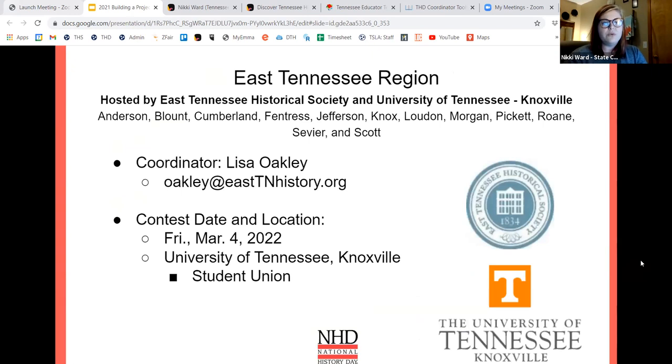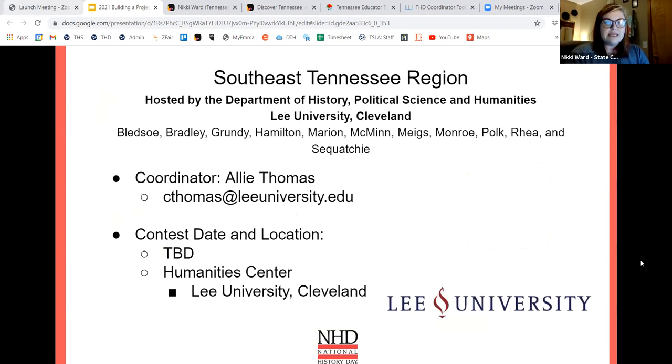East Tennessee region — if you are from Northeast districts one and two and move on, or if you are in one of the listed counties, your coordinator is Lisa Oakley, helped by Layla. Your contest date is Friday, March 4th, 2022, and it will take place at the University of Tennessee Knoxville — fingers crossed. Southeast Tennessee — your coordinator is Allie Thomas at Lee University in Cleveland, Tennessee. A date is not yet confirmed but it will take place at Lee University.